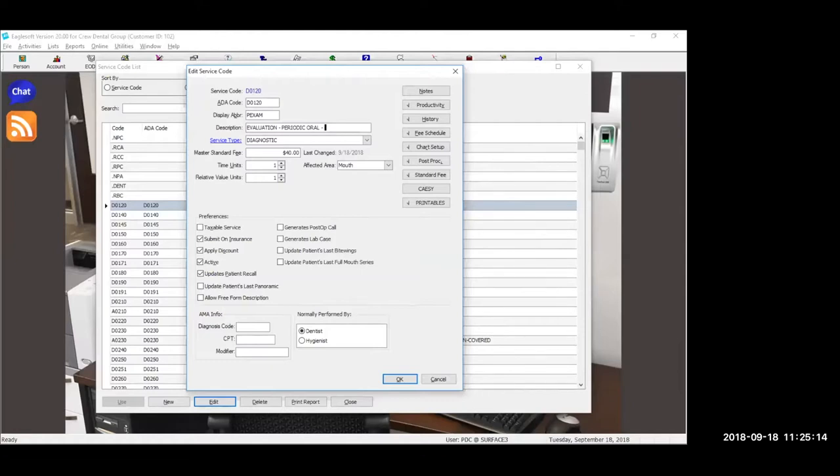Just so everybody knows if you've joined us late, he's helping us out from the Chicago airport — sorry for the noise in the background. So to be clear, what you just said: for example, if the doctor does a prophy versus the hygienist does a prophy, you're saying two separate codes — that way you know which one to pull from and they get the credit for that. Exactly.